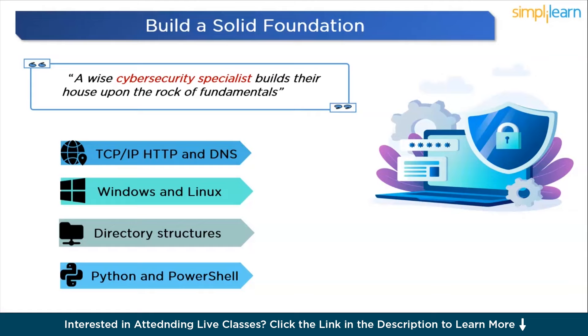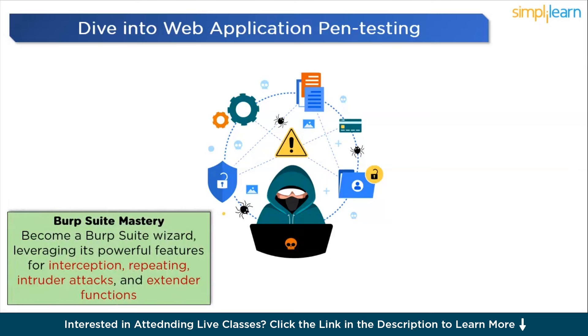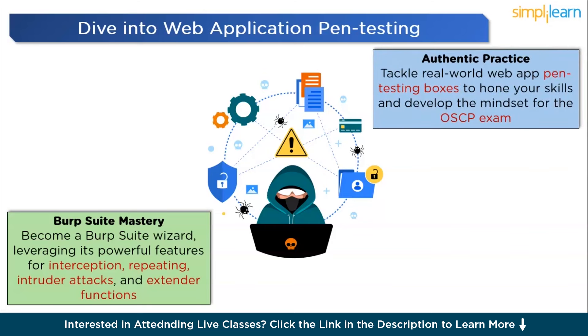With our solid cybersecurity foundation in place, it's time to level up and dive into the exciting world of web application penetration testing. Web apps are the gateway to many initial footholds during the OSCP examination, so mastering this domain is crucial. Let's talk about Burp Suite — the web hacker's Swiss army knife. This powerful intercepting proxy becomes your best friend for probing and exploiting web apps, from basic interception and repeater usage to advanced techniques like intruder and extender functions. You'll become a Burp Suite wizard, and that mastery will pay dividends on the OSCP. Get hands-on with authentic web app pen testing boxes to build invaluable experience in the pen testing mindset.